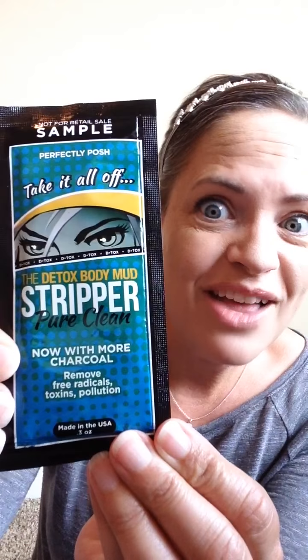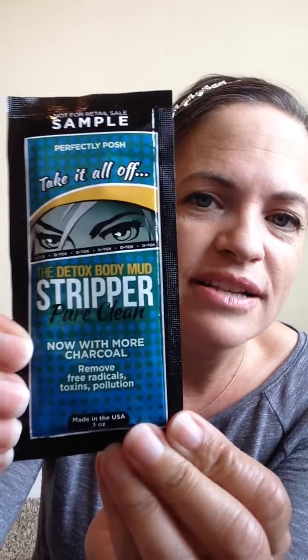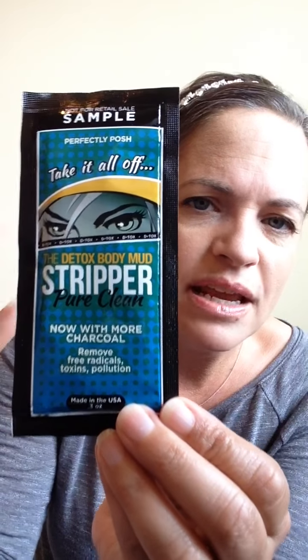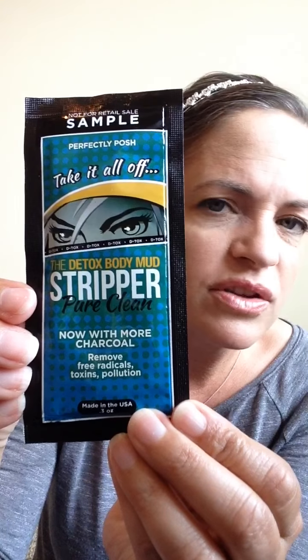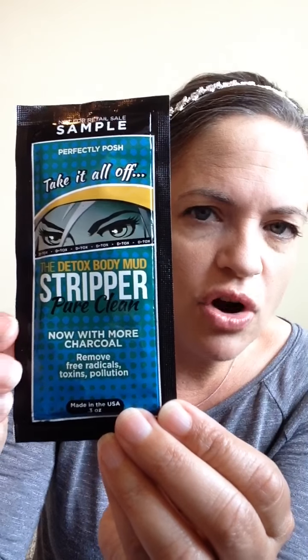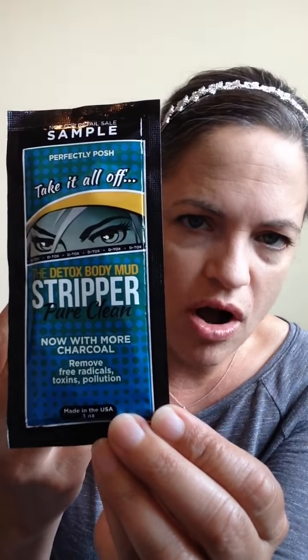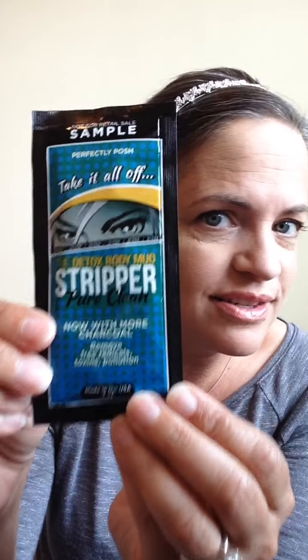Let me tell you about some of the products that are in there. I just grabbed a sample size so I can hold them up a little easier, but these are going to be full size products. The first one is the Stripper Detox Body Mud. This is a great body mud that pulls any impurities out of your body. It's great for the bumps you get on your back, and it's also good for things like bee stings, mosquito bites, and cold sores. With the active charcoal in it, it really draws what is in your skin out of your skin. So you get a full size Stripper.